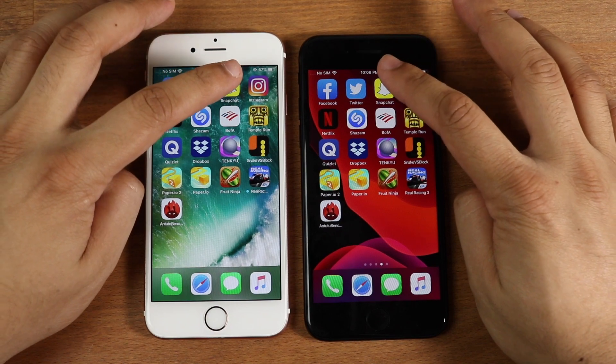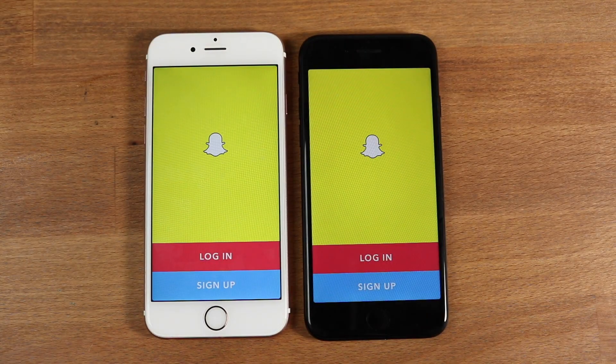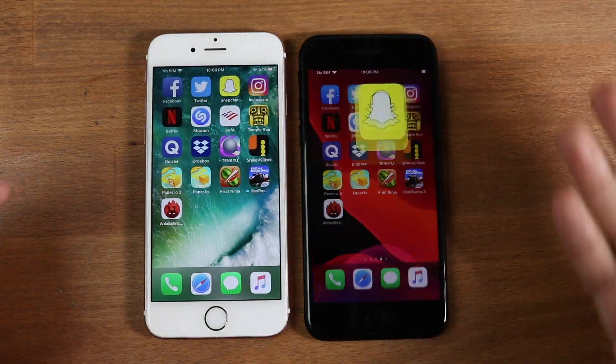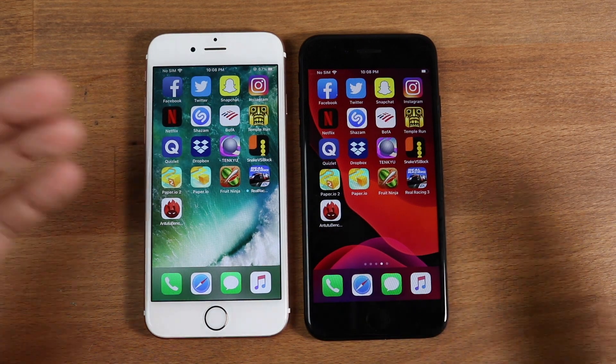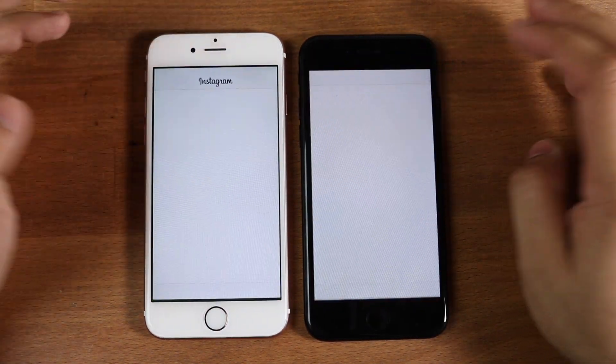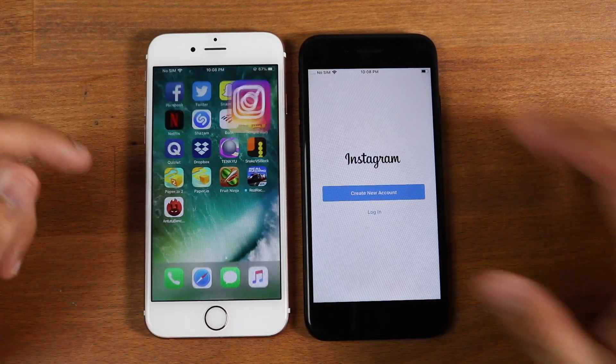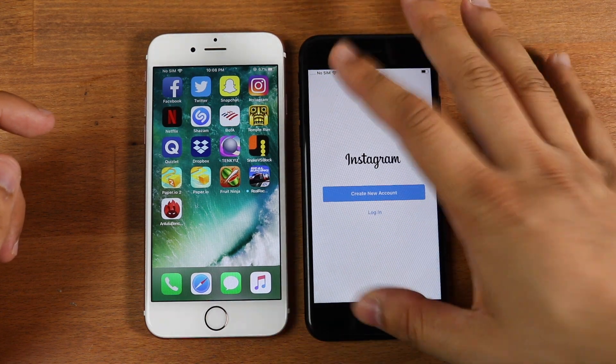Let's go ahead and do Snapchat. Three, two, one. In that case, you saw the iPhone 6S won there — very weird how they flip-flop. Sometimes the iPhone 6S wins, sometimes the iPhone 7 wins, but I think most of the time the iPhone 7 will end up winning. Let's do Instagram. Three, two, one. The iPhone 7 did win there — it was kind of close, but it definitely won. Let's go ahead and do Netflix.